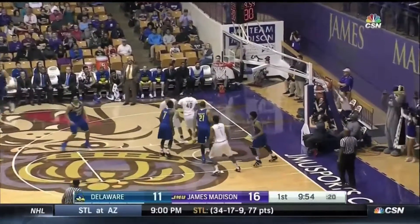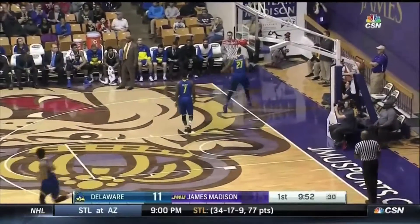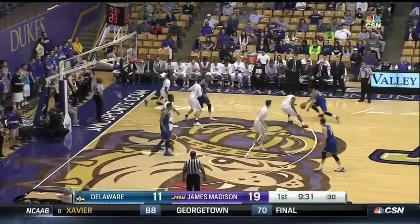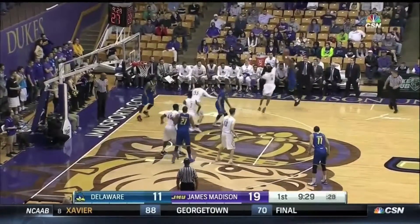Smart play by Jackson Kent there, recognizing he was double-teamed and knowing somebody had to be open. This is only averaging seven minutes a ball game — that's part of the reason why.